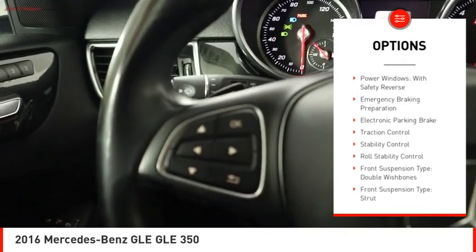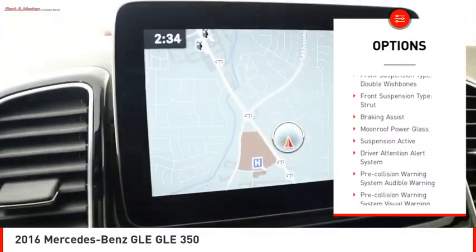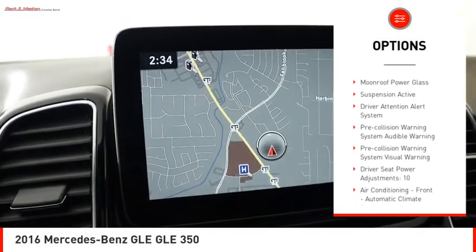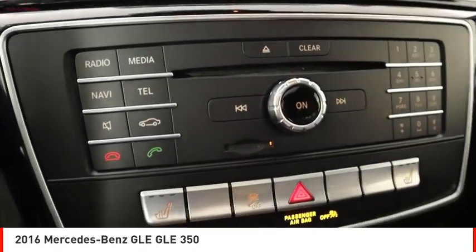Driver adjustable suspension, ride control, power windows with safety reverse, emergency braking preparation, electronic parking brake, traction control, stability control, roll stability control.